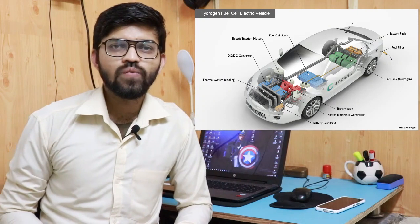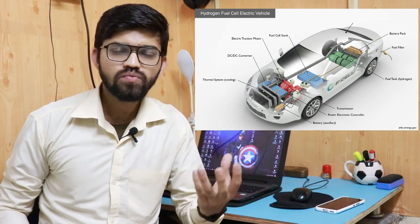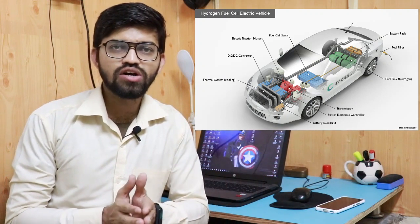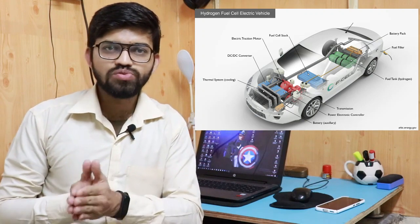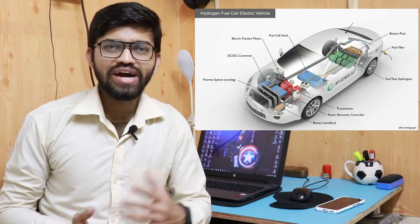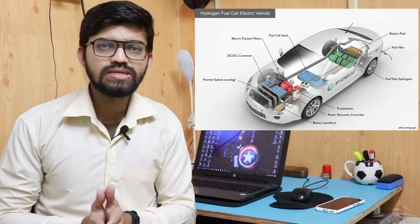The rest of the process is the same as that of the EV. After charging of the traction battery pack, it is connected to the traction motor, which is further connected to the transmission and then to the wheels. So power gets transmitted to the wheels via the traction motor, and the overall process is the same.